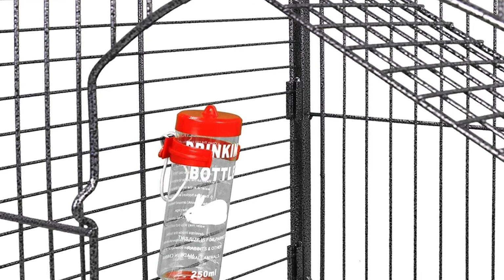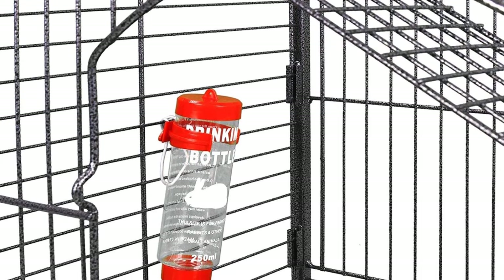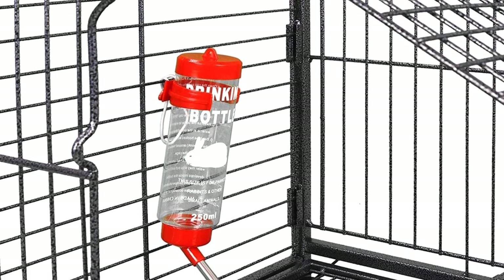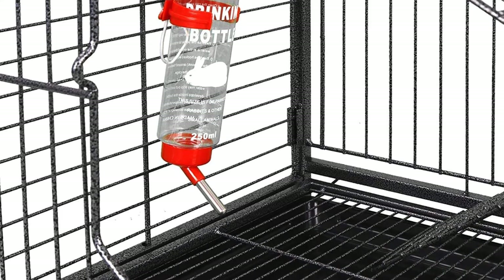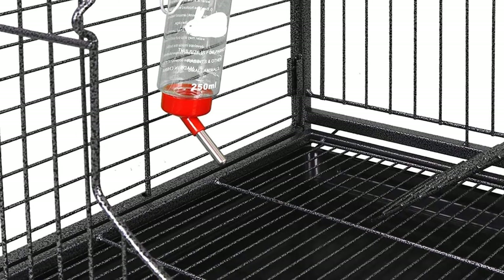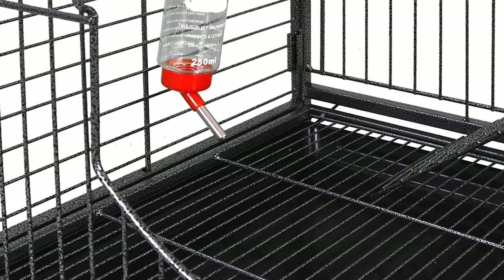The cage has two front openings, one on the top and one on the bottom, so you can easily access your rats when you want to give them a cuddle or let them have a run around the room. It comes with four lockable wheels so you can move the cage around your house.